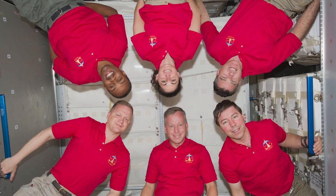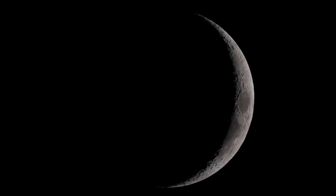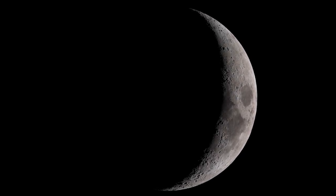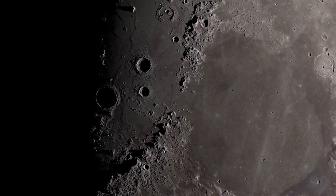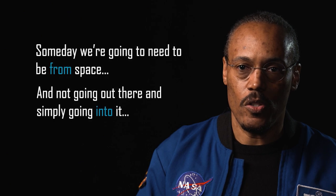My advice for humanity is: this is a great place to start, but don't stick around here very long. We have opportunities out there. As someone said, if humankind was meant to explore the universe, God would have given us a moon — we need to take advantage of that and use it as a leaping pad to get off into other places. Someday we're going to need to be from space, not just going out there simply going into it.